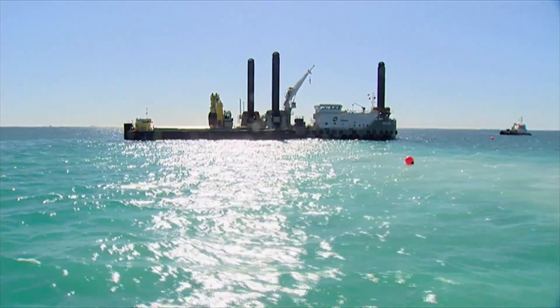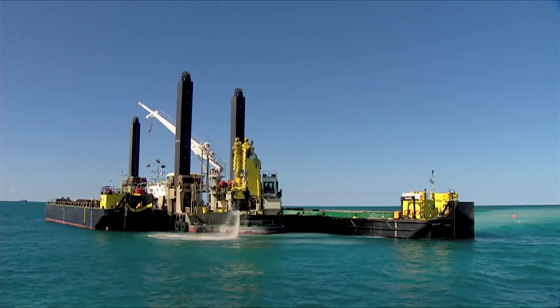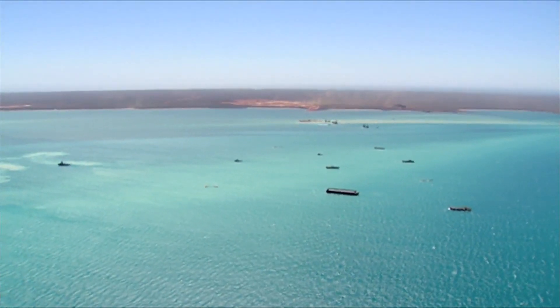We successfully completed an extensive dredging program which will provide safe shipping access to Barrow Island. The program met strict environmental requirements to protect coral and the marine environment.